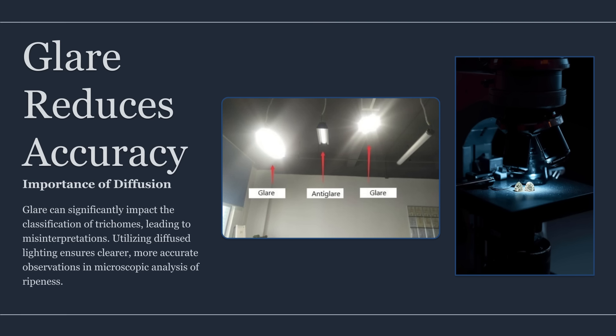Lighting is the second upgrade, and it's where most bad data are born. Bright point-source lighting causes glare. Mixed lighting shifts color temperature. Auto flash causes hot spots. A consistent white light source at a consistent angle, ideally diffused, produces images with predictable contrast. Diffusion can be as simple as a soft LED with a diffuser or a ring light with a matte cover. Even better results come from cross-polarization — using a polarizing filter on the light and a matching polarizer on the lens to reduce reflections, because reflections are one of the main reasons cloudy gets misread as clear.